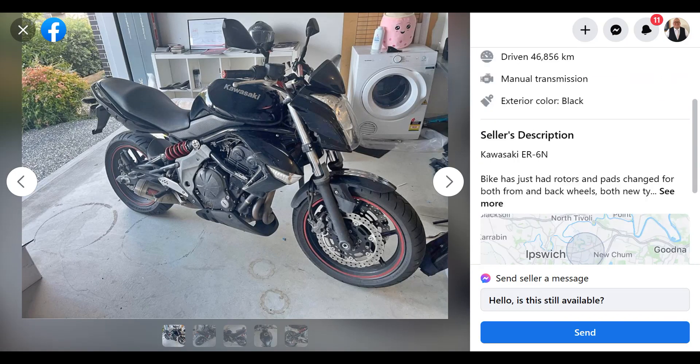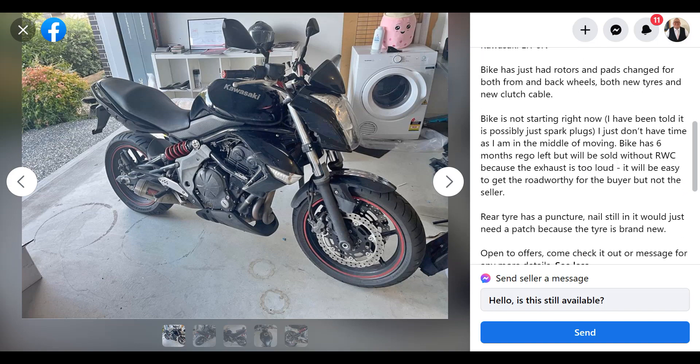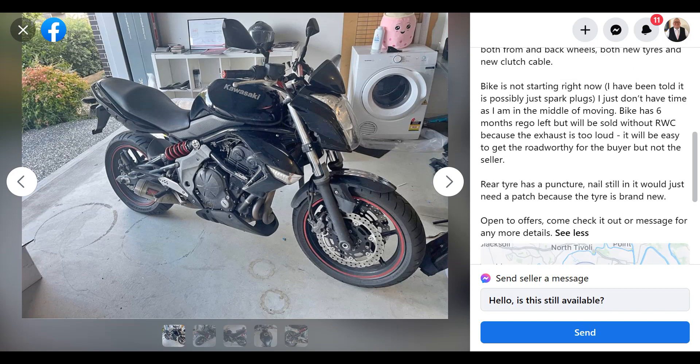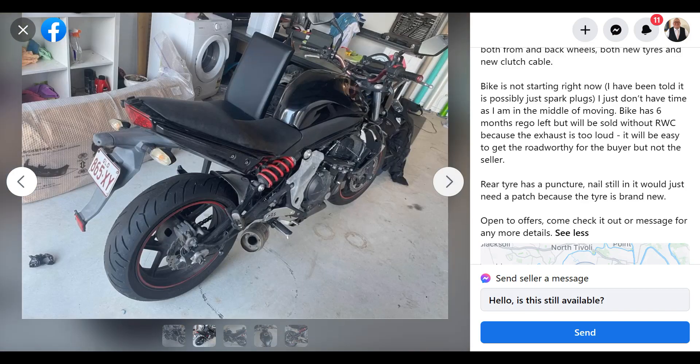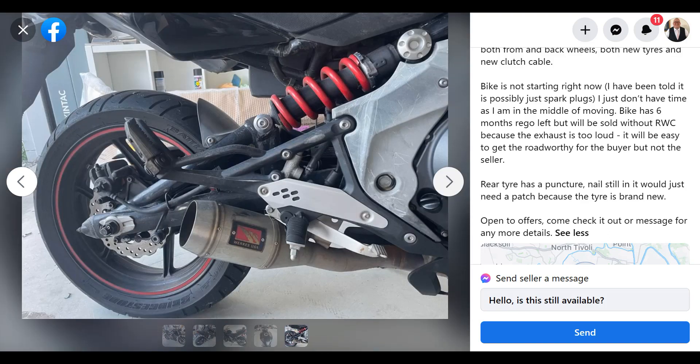Here's another, a bit like the Honda — this is an ER6N. These are just a great little bike, nothing special but always good. Except this bike is not starting now — I've been told it's probably just spark plugs, didn't have time before moving. Without roadworthy because the exhaust is too loud, though it'll be easy for the buyer to sort. Oh, rear tyre has a puncture too. Look at that exhaust — good Lord, who does that to a bike? That is just ridiculous. Surely that's been shortened from something else. Why would you think that was going to be any good? That's hopeless.